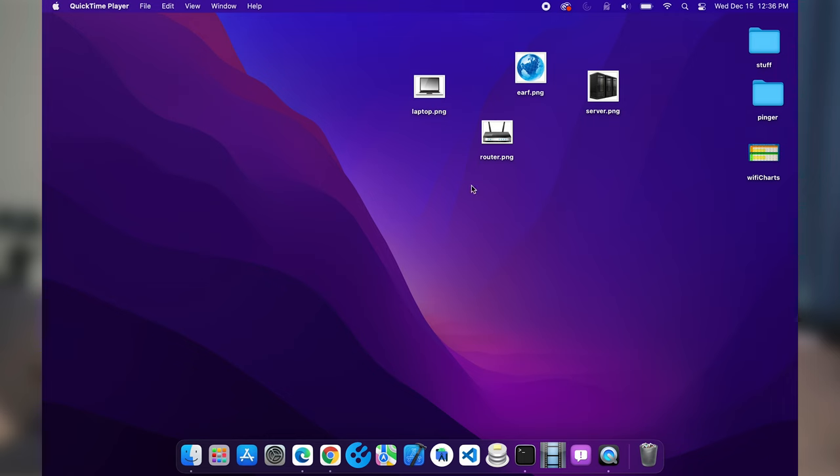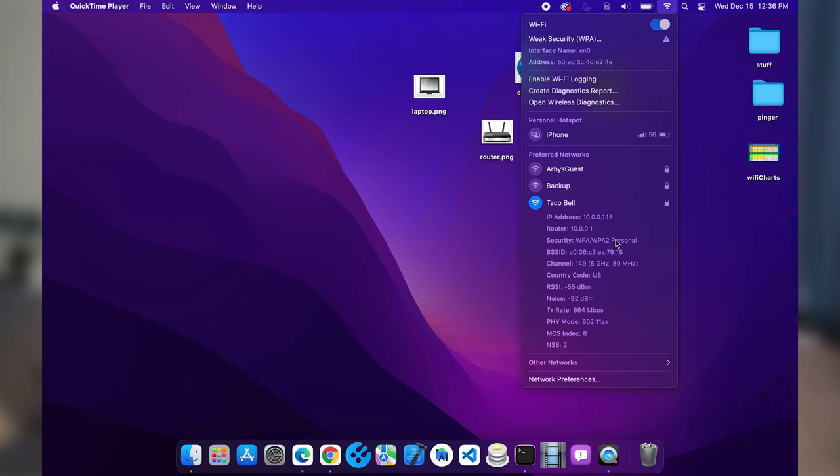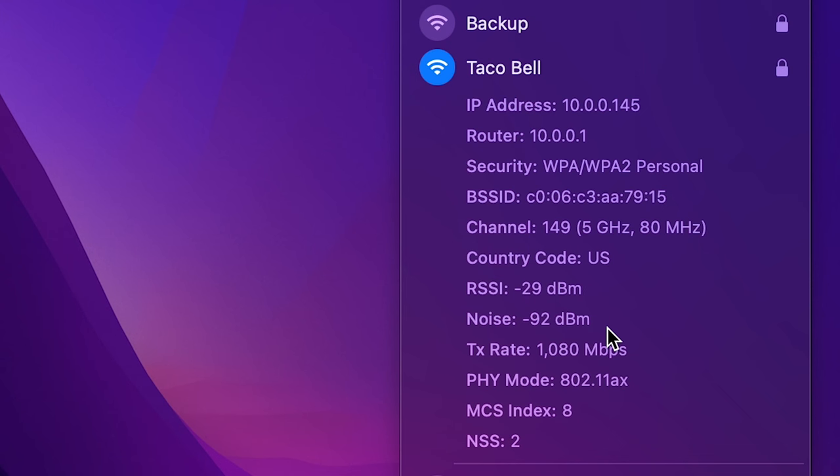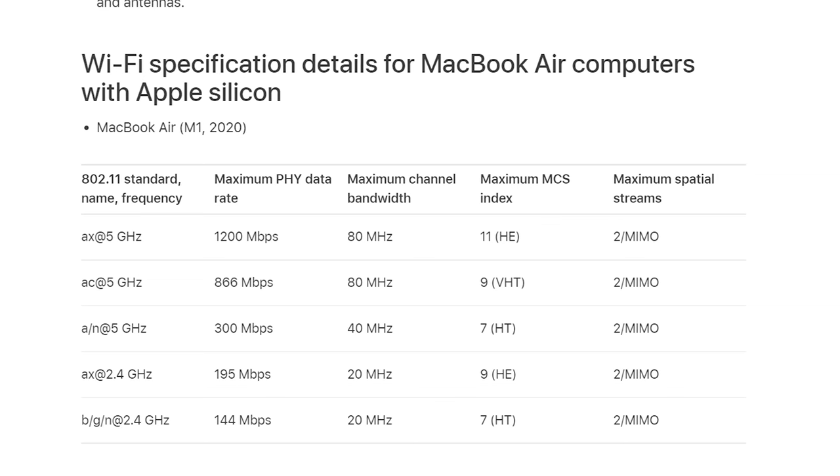Fortunately, in macOS they make it super easy to show you what your theoretical max connection speed is. Right now I'm connected to my new Wi-Fi 6 router — if I do an option-click on my Wi-Fi, you'll see a theoretical max transmission rate of 864. Now if I take the laptop and move it closer to the router, you'll see a much higher transmission speed. You're probably thinking — wait, I thought you said 2.4 gigabits per second on that router? Yes, on the router it's a 4x4 router. However, the MacBook Air has a 2x2 configuration, meaning the theoretical max speed is 1,200 megabits per second — and remember, it's only as fast as the slowest device, that being the MacBook.